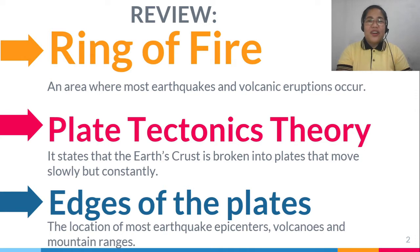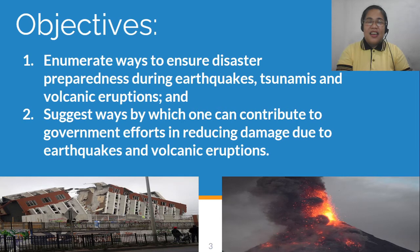This means that you are now ready to move on to our next lesson. Today's objectives are: enumerate ways to ensure disaster preparedness during earthquakes, tsunamis, and volcanic eruptions; and suggest ways by which one can contribute to government efforts in reducing damage due to earthquakes and volcanic eruptions.